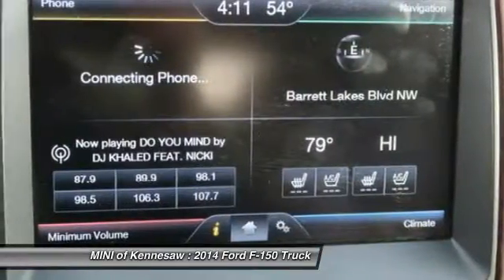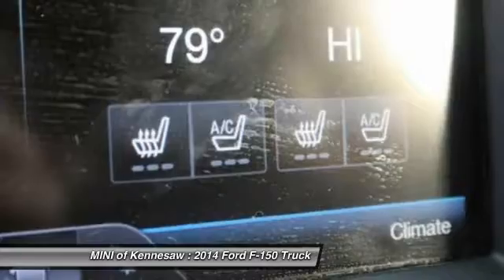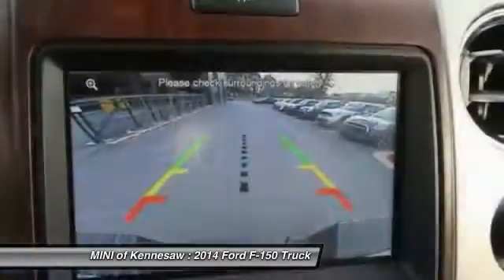Navigation system, moon roof, Bluetooth wireless data link for hands-free phone, and power steering.